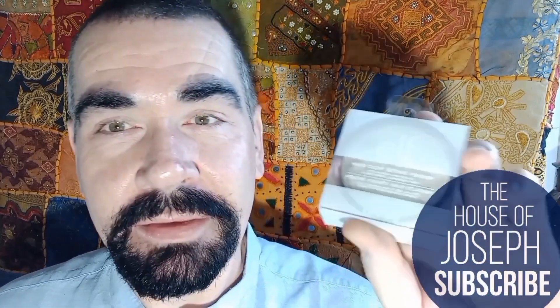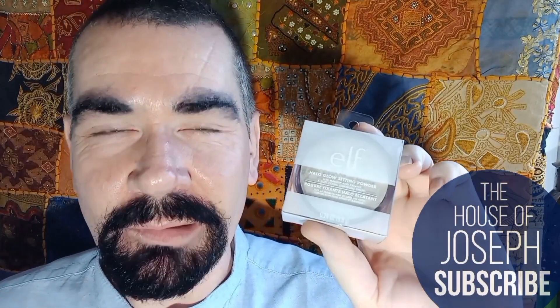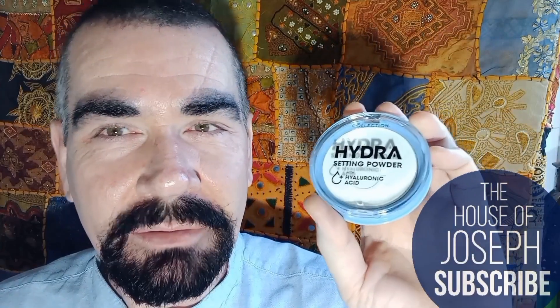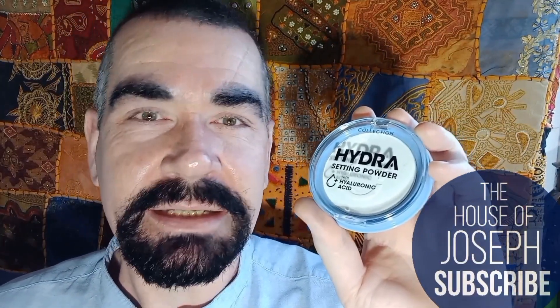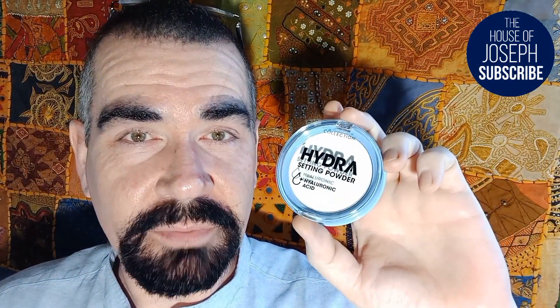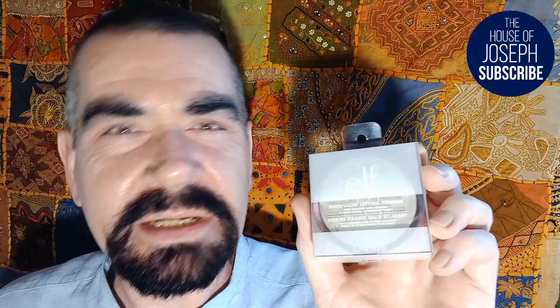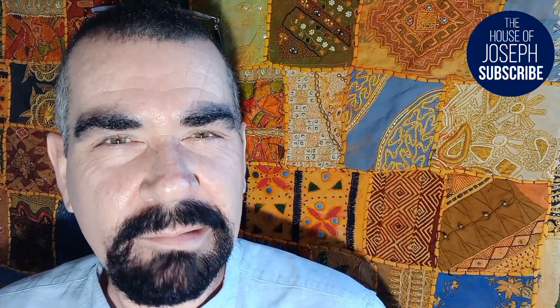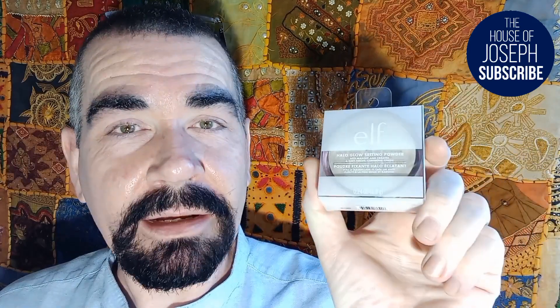In today's video we're going to be having a close look at this, which is the ELF Halo Glow Setting Powder. I also got this the other day which is the Collection Hydra Setting Powder - this has got hyaluronic acid and a few vitamins in it as well. I'm going to be showing you how to get a perfected look without using foundation. This one was five or six pounds from Superdrug, and the ELF powder costs something like 13 to 15 pounds, so around 20 to 23 US dollars.